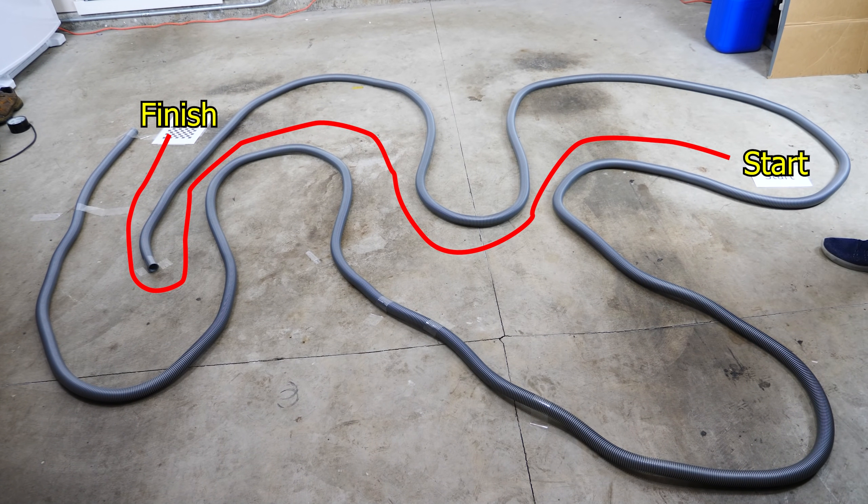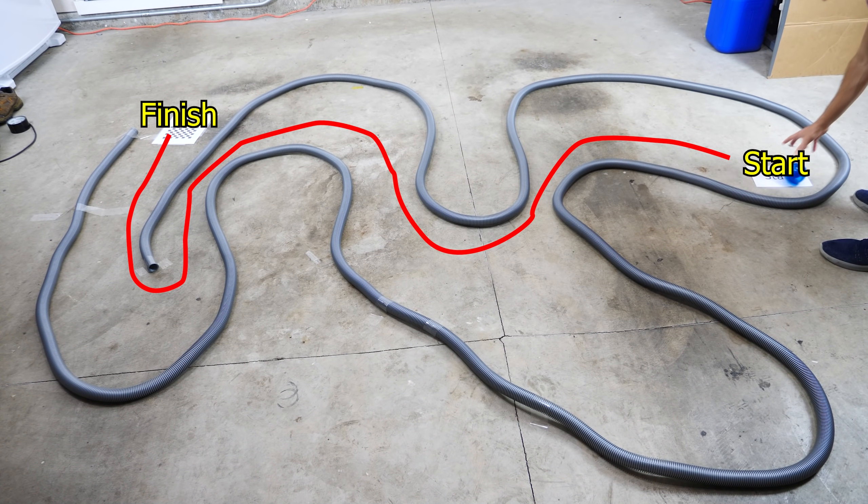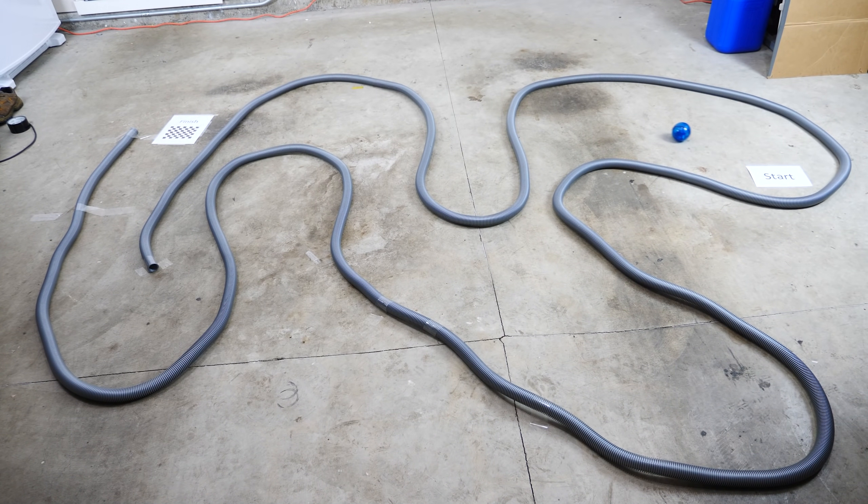First let's try it without any obstacles. On your mark, get set, go. See if it can find its way through — easy. It's just rolling along the side here, curves around, and it's out. Just like that. Finished. Easy.